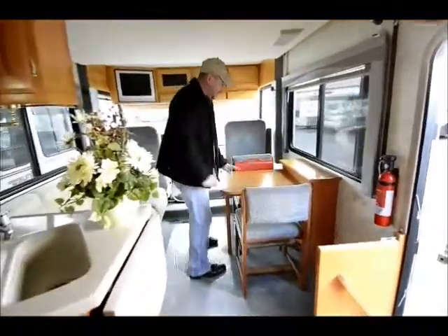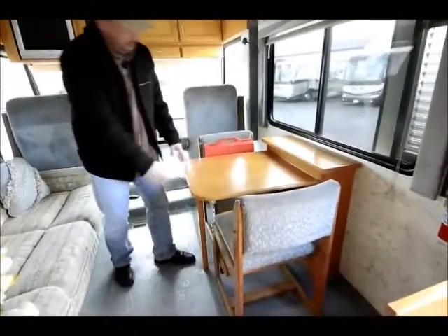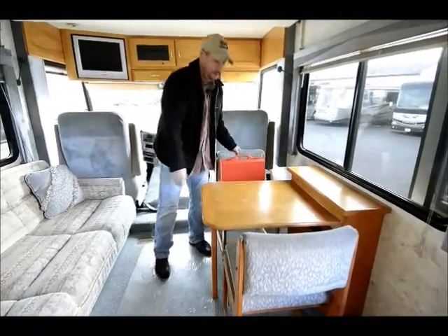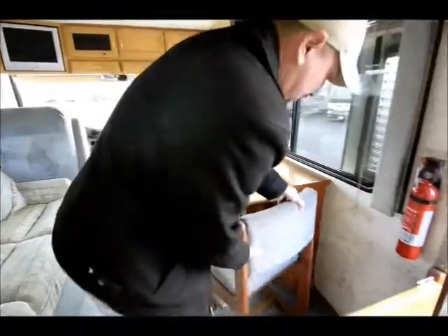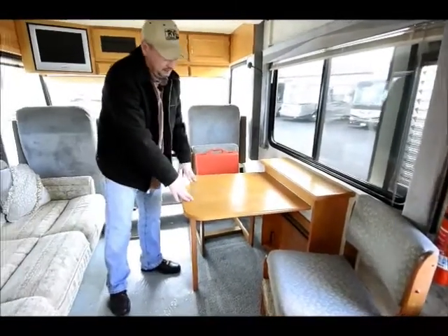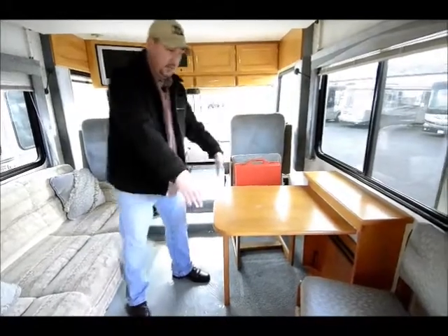It's got a dinette for two here, and this table will also fold down and out of the way. If you want more space and want to use the chairs for something else, you can move them out of the way and fold the table down. It also has leaves so you can extend it out further — so if you have company and want more people sitting down to eat, you can extend it out.